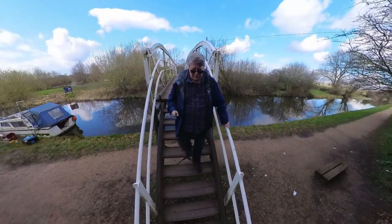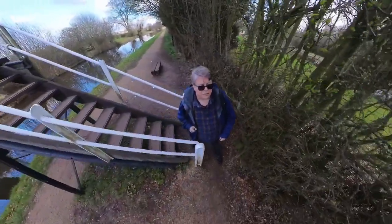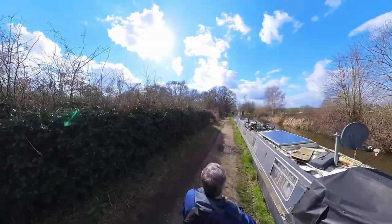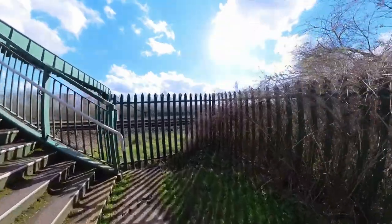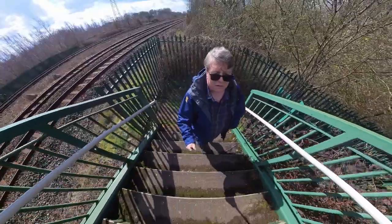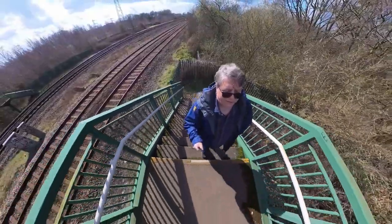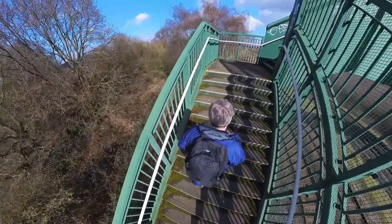Have a care on these steps, they're a bit steep. Before very long you'll see another path diverting to your left, which eventually brings us out at this footbridge across the railway. Now this bridge makes for an ideal filming and photography location, giving clear views down a long straight stretch of track.